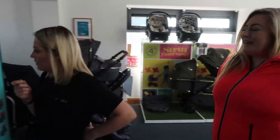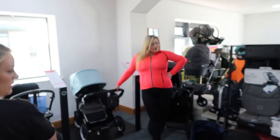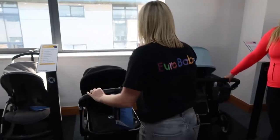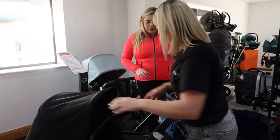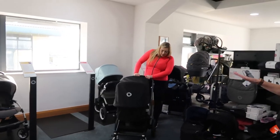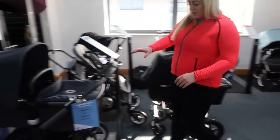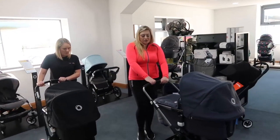Moving on to Bugaboo — a brand I've always wanted before even having a baby. It's so popular, you see it everywhere. The Comedian is probably the most popular in the Bugaboo range; it has the brake on the side. Pushing it around, I notice the Cassatto sits a bit higher. The Fox 3 is definitely higher, and then there's the Chameleon. The difference between the Chameleon and the Fox is the frame — the Fox has bigger wheels and better suspension for off-roads.